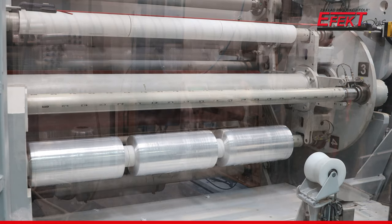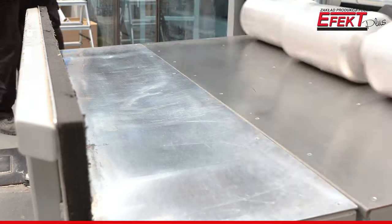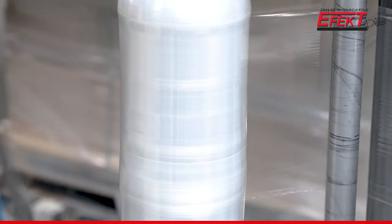Our pre-stretched film is the first on the market to be produced on a dedicated line. As a result, the product is always produced within constant parameters, offering consistent and high quality.